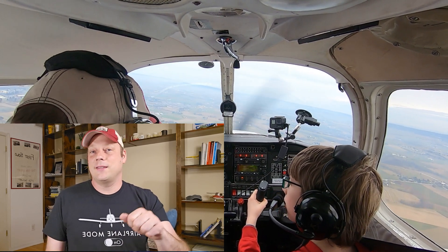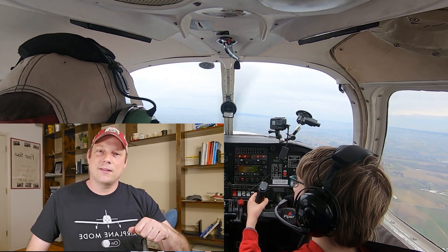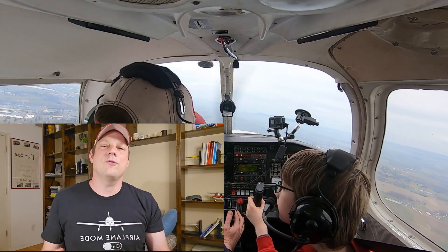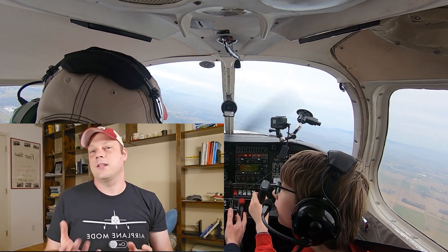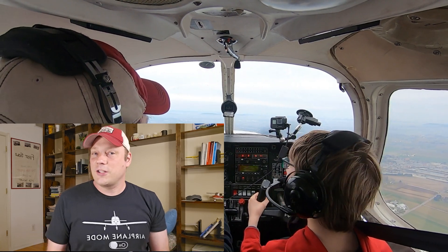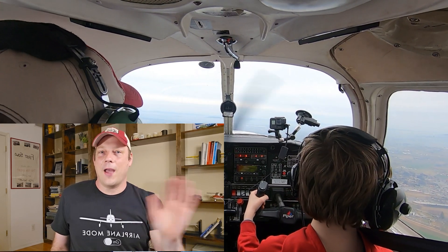When you want to descend, you have a different pitch attitude and a different power setting — you power back to some setting and set the pitch to some reference on the horizon. This process continues all the way to landing: downwind, base, final. There are appropriate power settings in your aircraft for each leg, and with the known pitch attitude and proper flap and gear configuration, it'll produce close to the desired airspeed even without looking at your airspeed indicator at all.